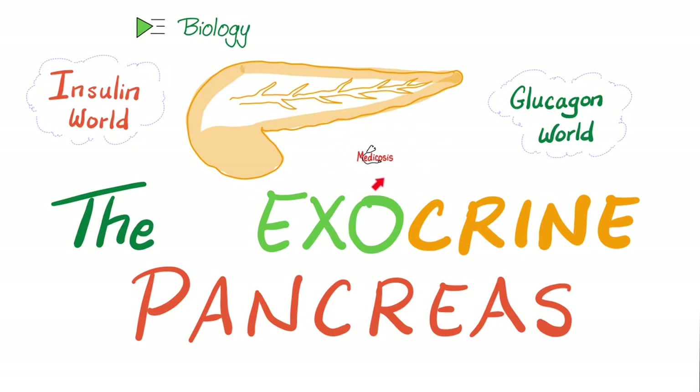Welcome to Medicosis Perfectionatus, where medicine makes perfect sense. Continuing our biology playlist, we previously covered digestion in the stomach and intestine. Today we turn our attention to the pancreas, particularly the exocrine pancreas, which is made of an acinus and a duct. We are secreting digestive enzymes: pancreatic amylase for carbohydrates, lipase, colipase, cholesterol esterase, and phospholipase for fats, and trypsin and carboxypeptidase for proteins.